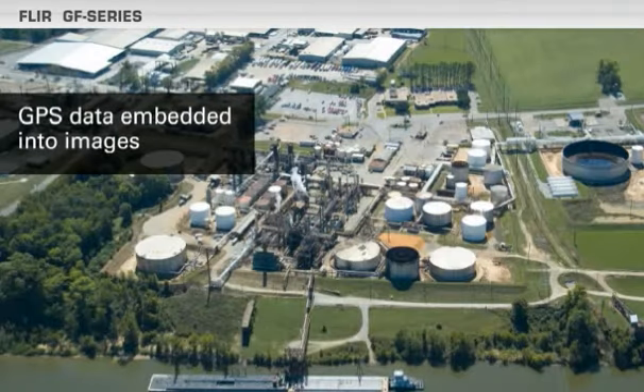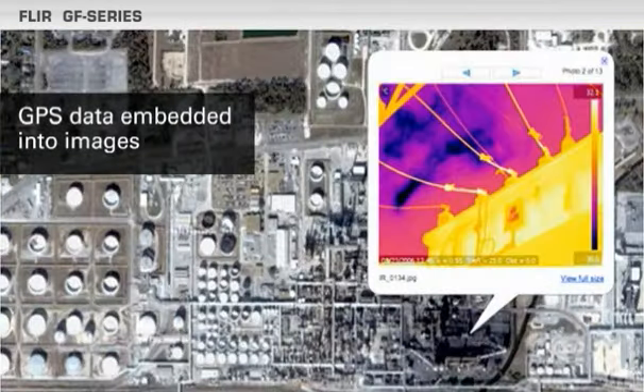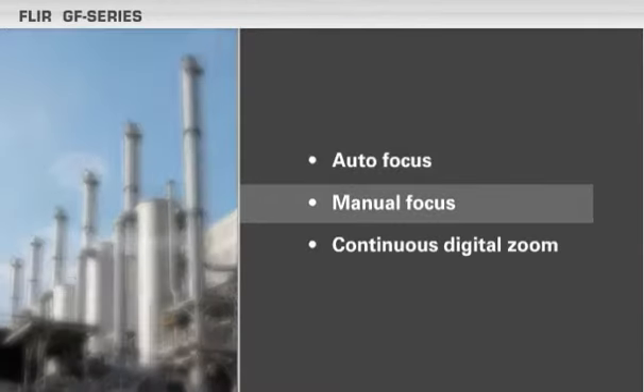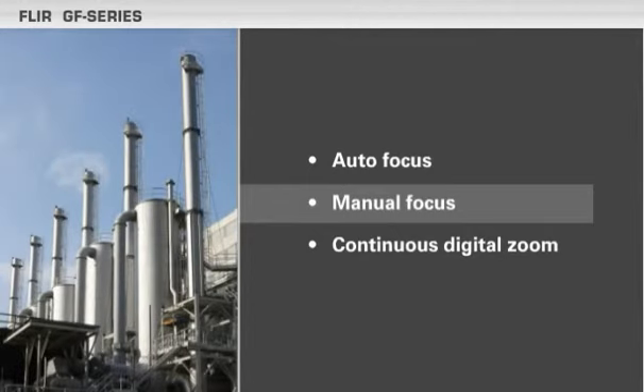The GF Series cameras automatically embed GPS data into the images. This helps document the location where pictures were taken. It's essential for large or geographically dispersed facilities.